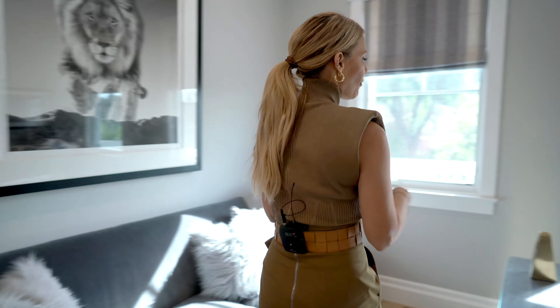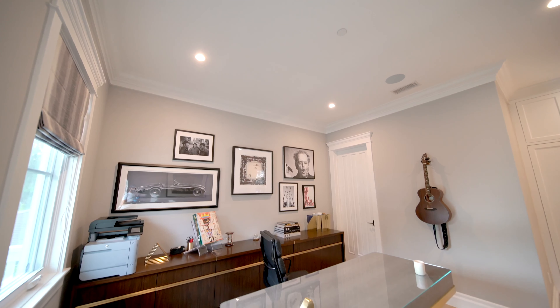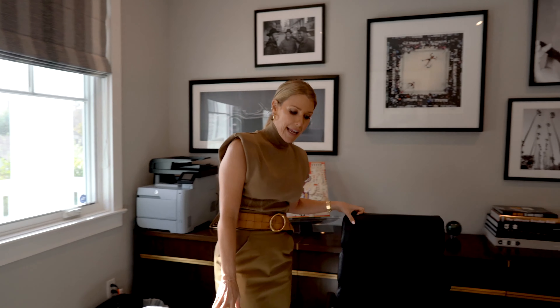Welcome to this uber-private, light-filled office with plenty of built-ins for someone that's actually working from home, and an ensuite bath. What more could you ask for?